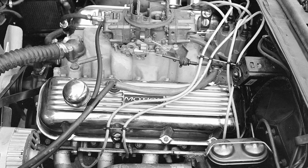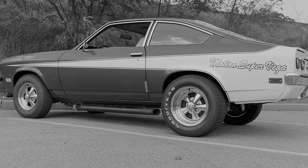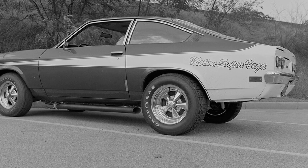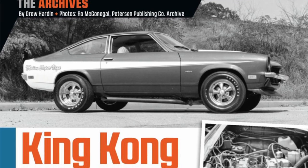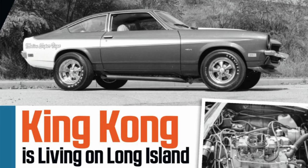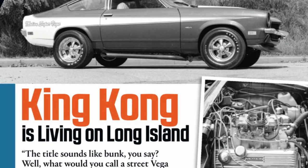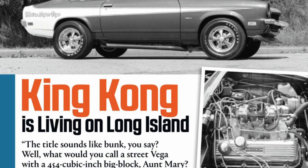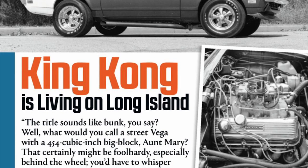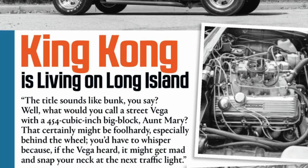In 1973, after getting many requests, Joel finally did the 454 swap into a Vega. Given this car was built with an inline four, the big-block V8 required a few modifications and a shoehorn to make it fit. Rushing to get the swap done, the car was featured in the January 1974 edition of Car Craft. The article was titled 'King Kong Is Living on Long Island.' The first paragraph set the tone: 'The title sounds like bunk, you say? Well, what would you call a street Vega with a 454 cubic-inch big block? Aunt Mary? That certainly might be foolhardy — especially behind the wheel, you'd have to whisper, because if the Vega heard it, it might get mad and snap your neck at the next traffic light.'